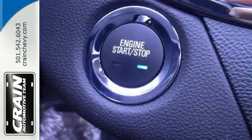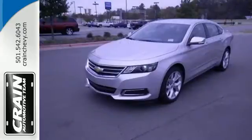This is the full-size car that fulfills every desire. Come take it for a test drive today.